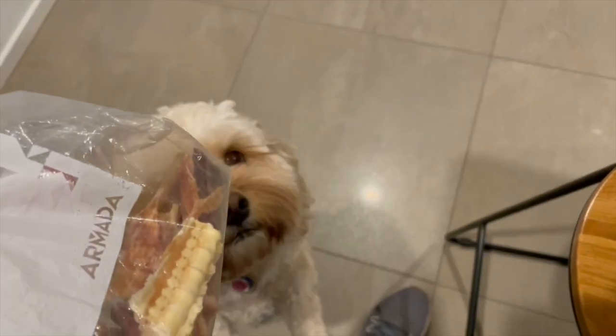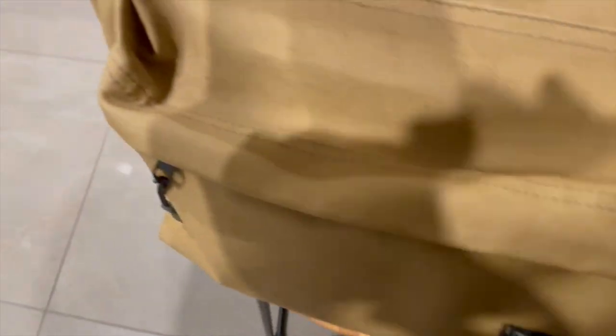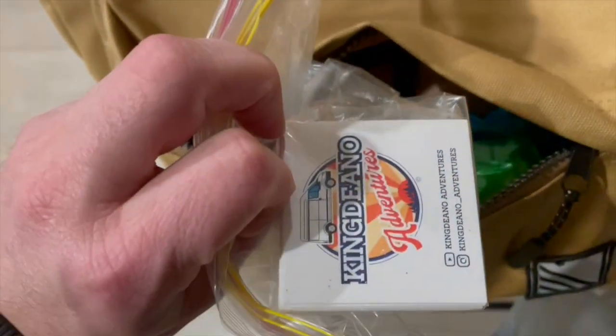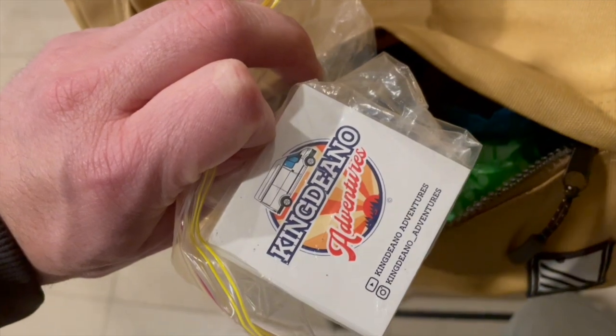We're saving her treats for later - maybe at a cafe or something. We've got a range of treats to keep her busy, plus wipes to keep her fresh if she has any accidents or muddy paws. We've also got tissues, the essential doggy poop bags - we always pick up after her - and of course we've always got some extra King Dino adventure business cards on the go as well.